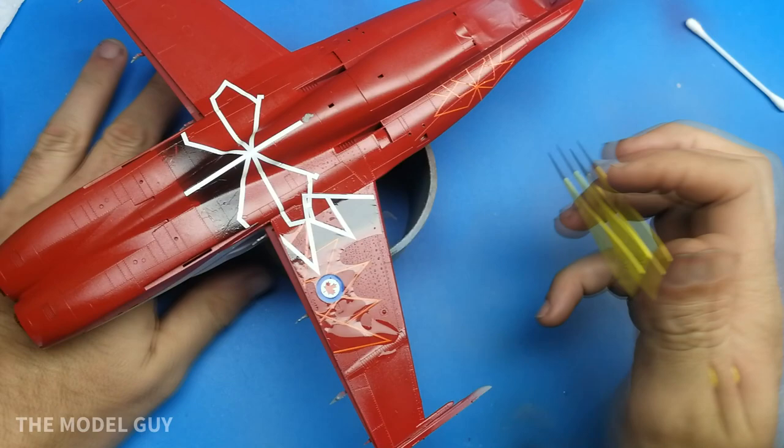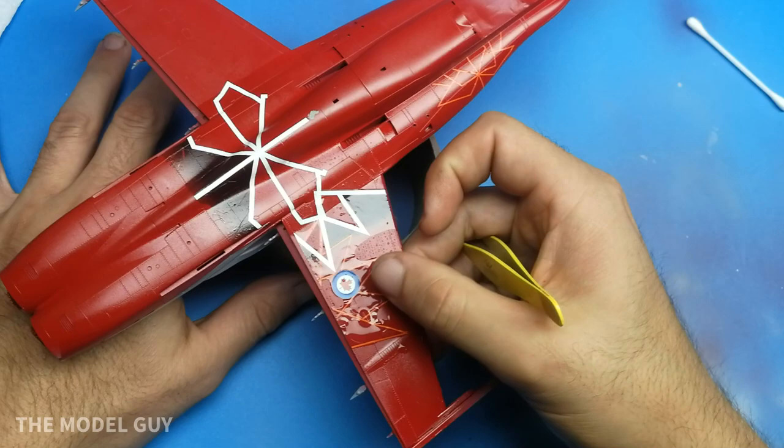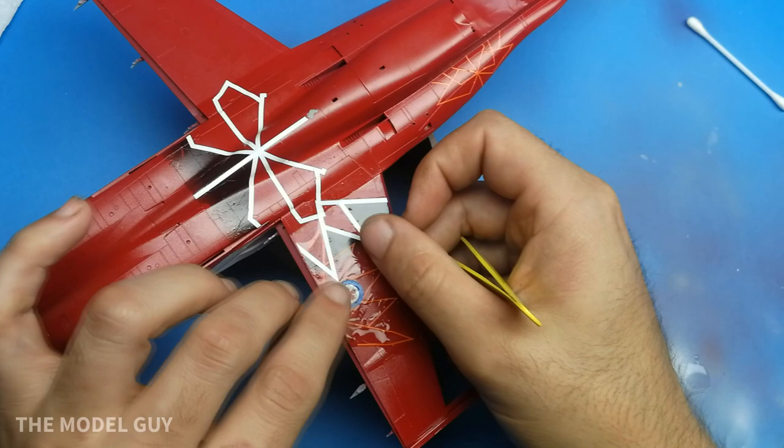While I'm applying the decals, make a comment in the comment section about what liveries you've liked on demo aircraft over the years — American, Canadian, British, whatever. For me personally, this is one of the best liveries that Canada has done for the air force. The only one that might have topped it would be the Centennial of Flight one — the blue and gold aircraft, which is now on display in the Museum of the Regiments in Calgary.